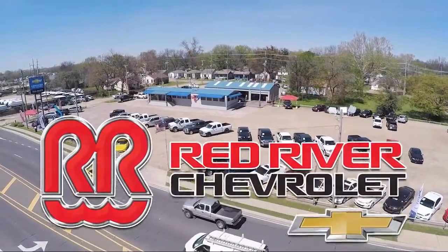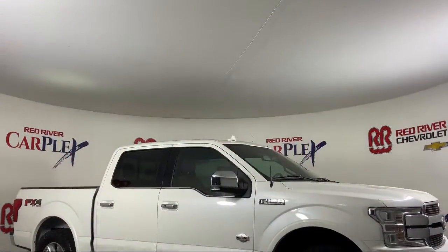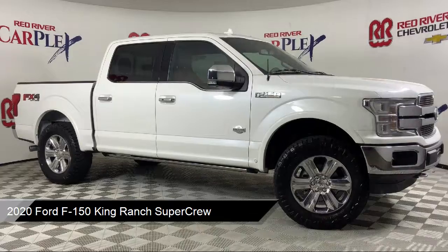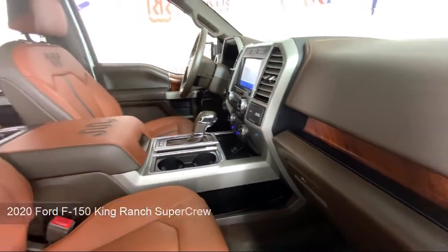Thank you for shopping with Red River Chevrolet and we'd like to tell you a little bit more about this vehicle that comes equipped with FX4 Off-Road Package, LED Side View Mirror Spotlights, Navigation, Technology Package, and Parking Sensors.